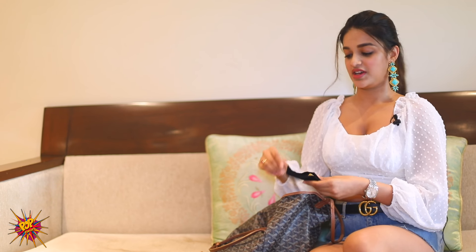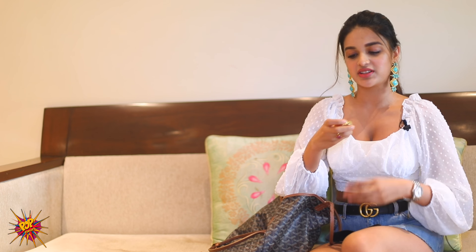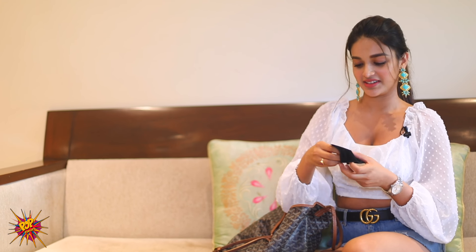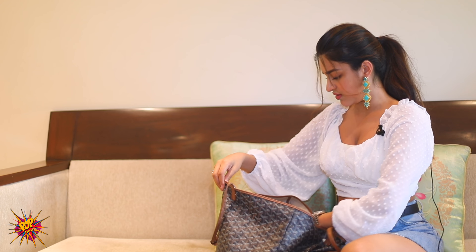Then this is interesting — you guys might like this. My mom gave me this: it's a solid perfume. If you can't carry big bottles, you can carry the solid perfume. It looks like this and you just put it wherever you want. It smells amazing — I smell like a mogra flower. I'm actually quite organized; I think my bag is quite organized.